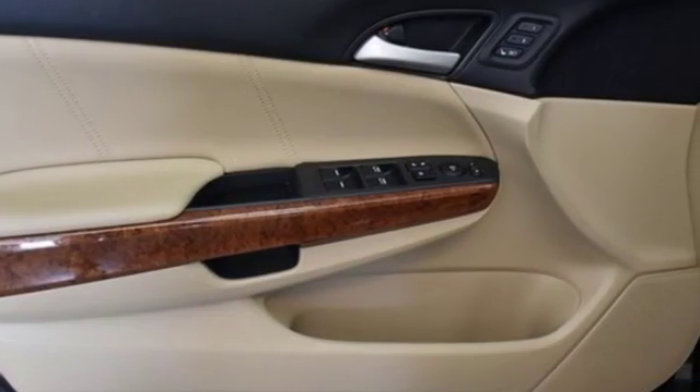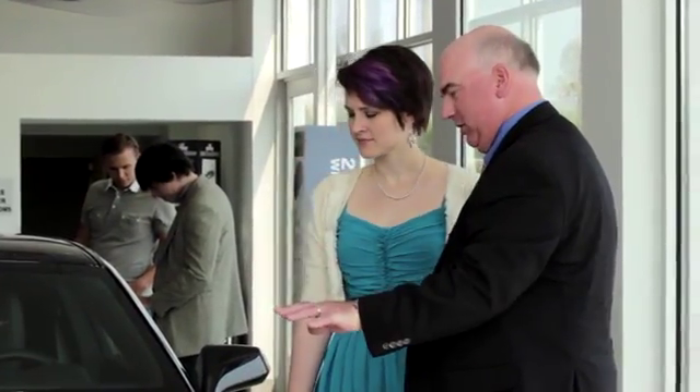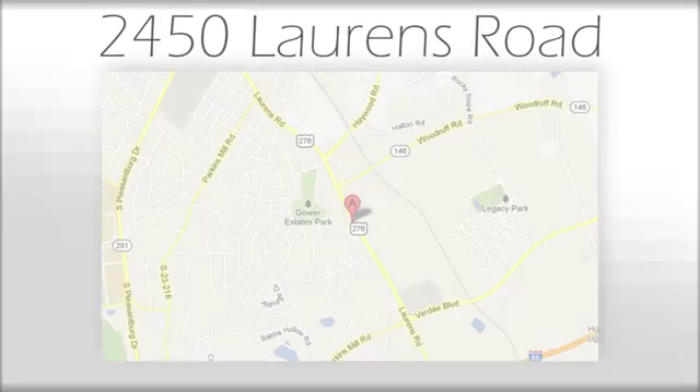Take this one for a test drive today. We believe the cars we offer are the highest quality and ideal for your life needs. We look forward to doing business with you. Bradshaw Acura at 2450 Lawrence Road.